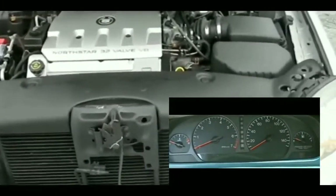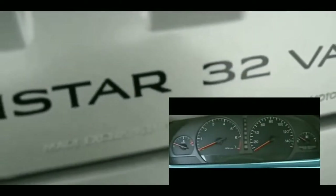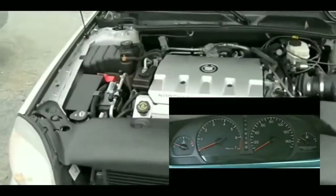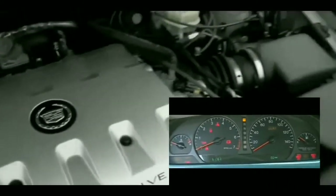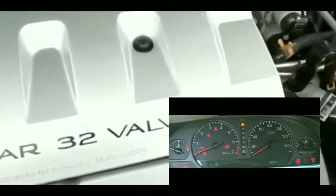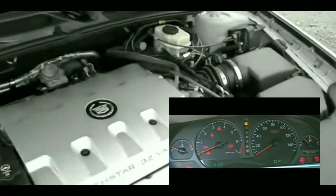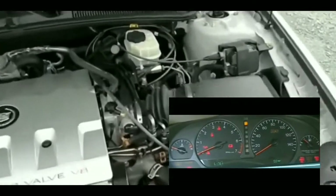I'm thinking at this point it's the starter, because I don't think it's the alternator at all. My car was not running when it died, and if it was the alternator, putting cables on it would have started the car and it would have run until the cables were taken off. So it's definitely not the alternator, definitely not the battery — I'm thinking it could be a fuse or relay.